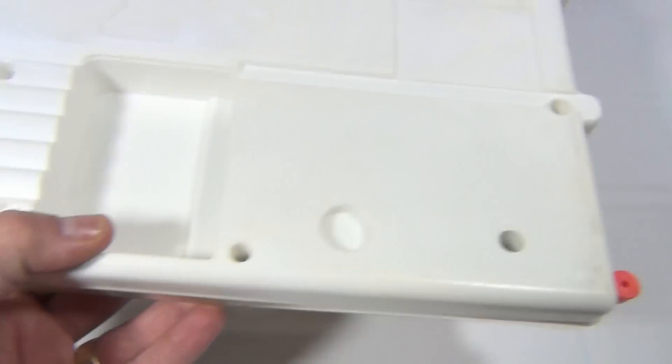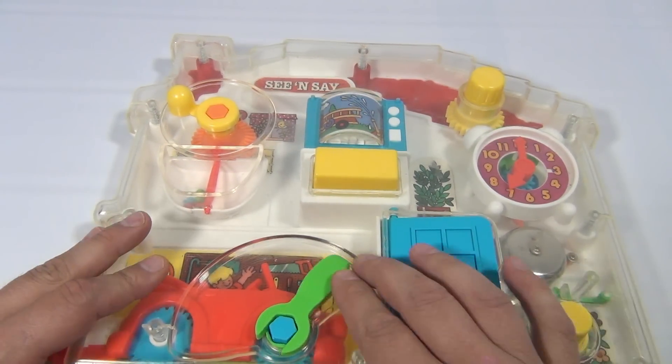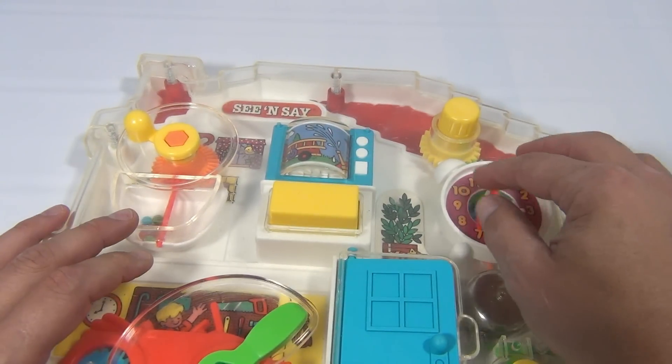1991 See-and-Say, made in Mexico — pretty neat toy. You ever seen one of these? Did you have one as a kid? Do you remember playing with it and how much fun it was?